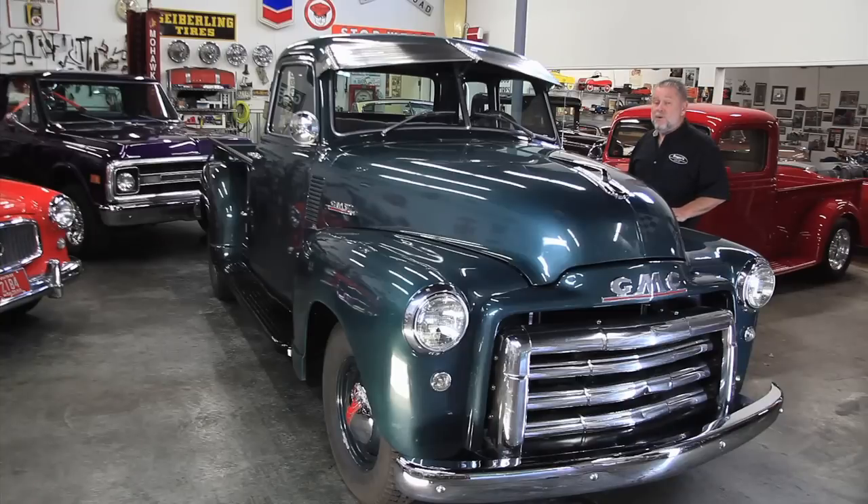You'll be real impressed with the underside and all that. It's got a four-speed in it, it's a six-cylinder, you've got the wood oak bed in the back. This thing runs and drives great. I like driving it, and so will you.